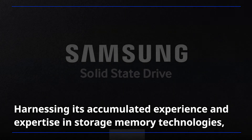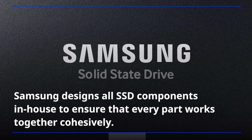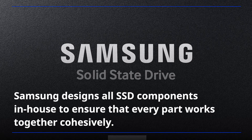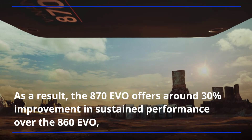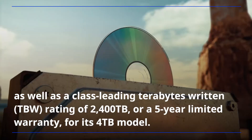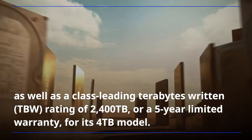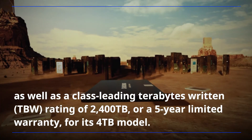Harnessing its accumulated experience and expertise in storage memory technologies, Samsung designs all SSD components in-house to ensure that every part works together cohesively. As a result, the A70 EVO offers around 30% improvement in sustained performance over the A60 EVO, as well as a class-leading TBW rating of 2,400 TB for its 4 TB model.